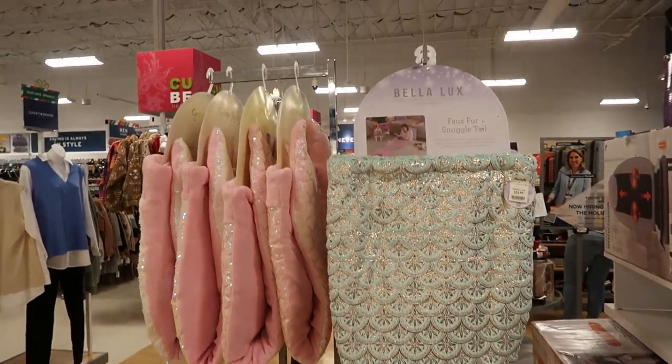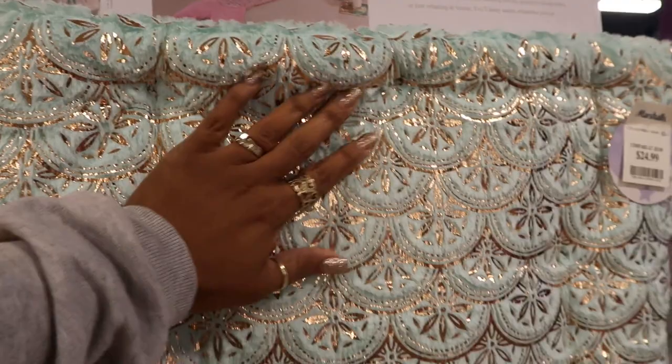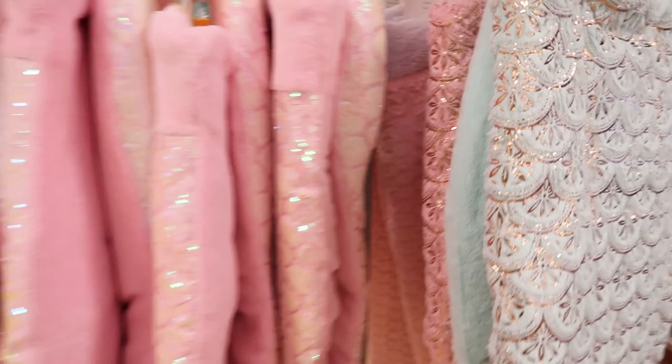Hey, welcome back! Look at this — a faux fur snuggle tail for $25. I remember when these little mermaid tails first came out, they were so popular. I do love the gold on it, it's just folded up. You can also get that in pink, and they have this style as well.